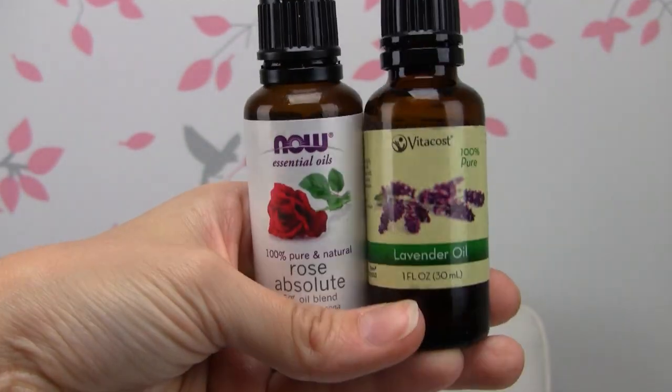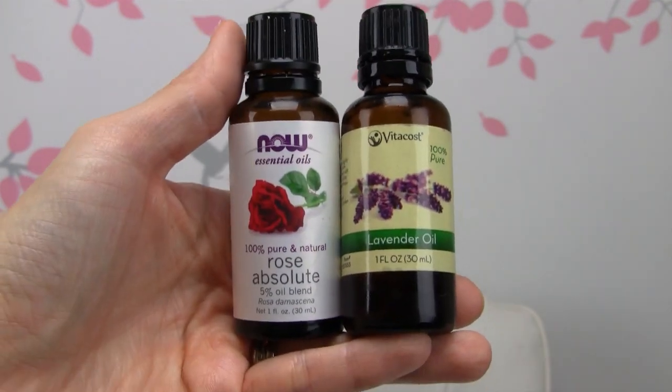I totally forgot to show you guys these two essential oils — I got them for my diffuser. So they're really nice. That is it! Feel free to leave your Vitacost favorites down below in the comments, because I think we all get to that point where we need to add an item or two to reach free shipping. It'll be helpful to read through everyone's favorites — I'm always finding new things on Vitacost I didn't know existed. Thanks so much for watching, I'll see you next time. Bye!